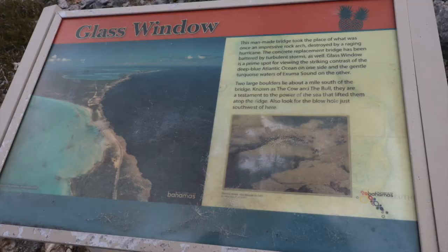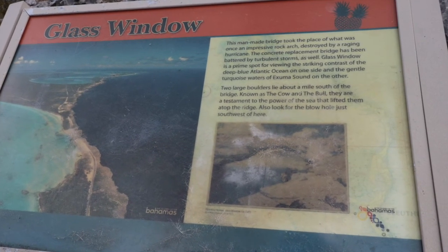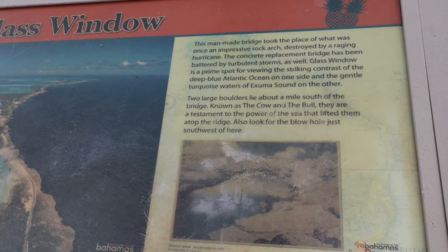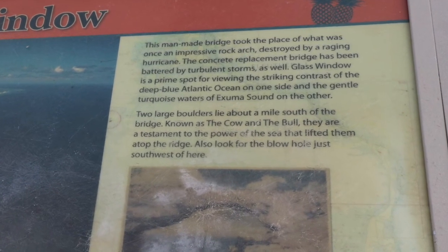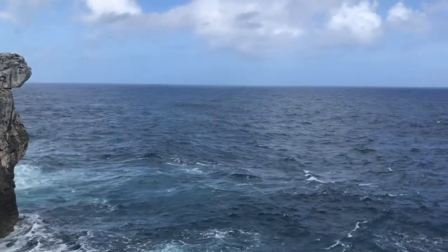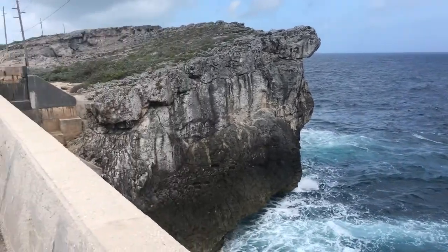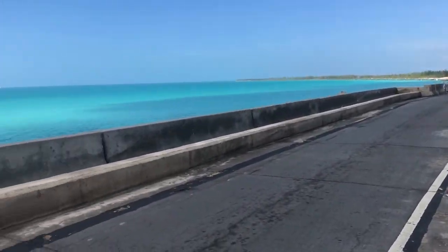We began exploring at this marker which reads: "This man-made bridge took the place of what was once an impressive rock arch destroyed by a raging hurricane. The concrete replacement bridge has been battered by turbulent storms as well. Glass Window is a prime spot for viewing the striking contrast of the deep blue Atlantic Ocean on one side and the gentle turquoise waters of the Exuma Sound on the other."